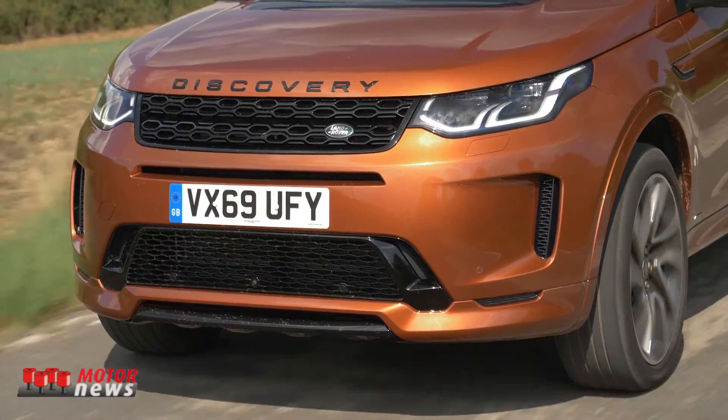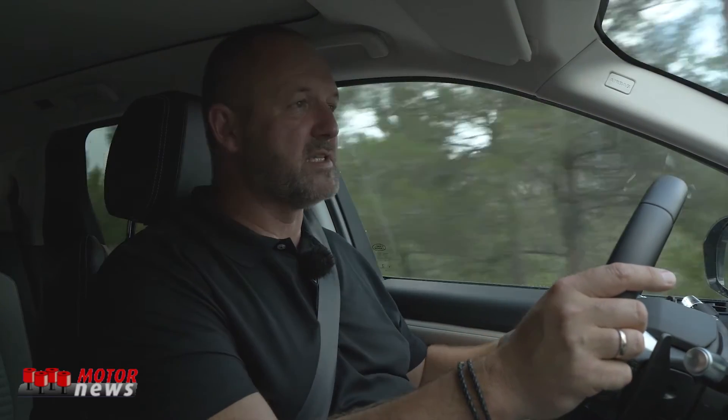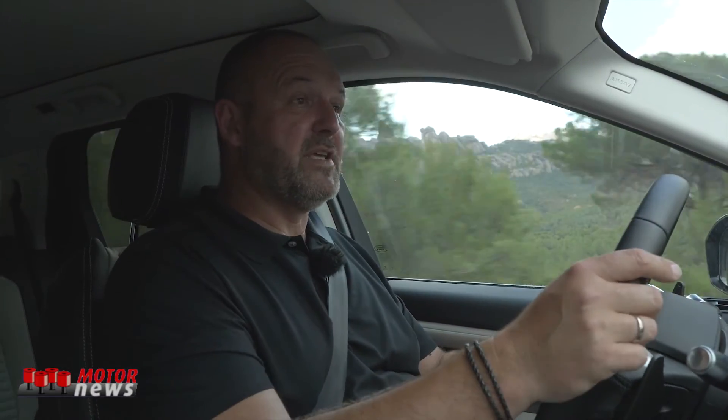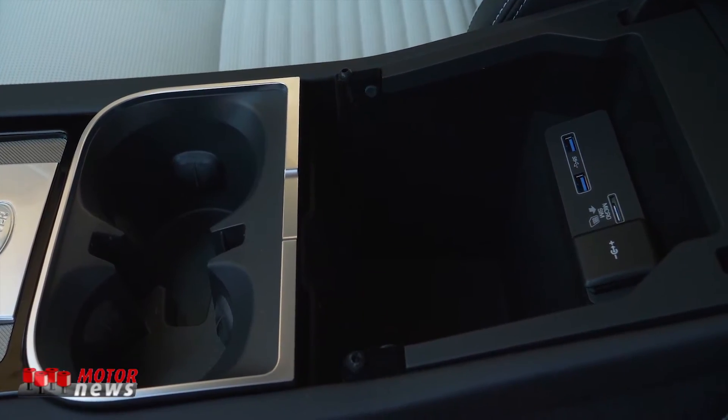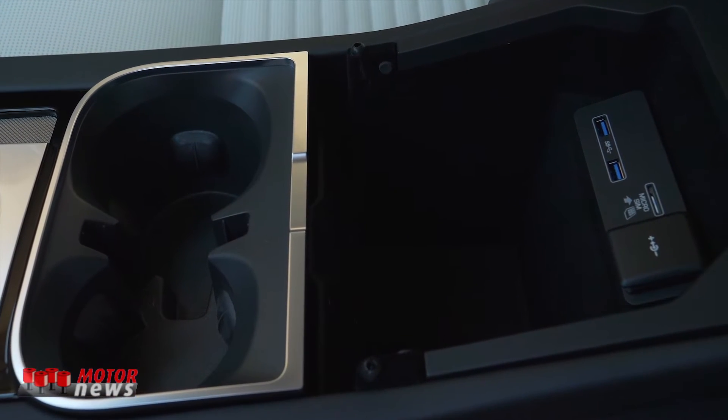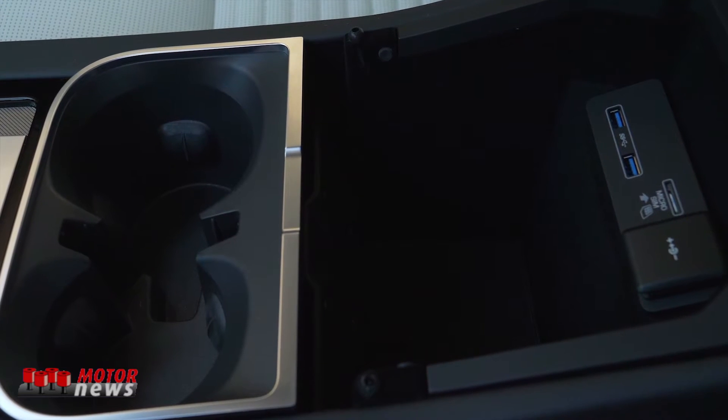The interior of the Discovery Sport was lifted to a different level. Wherever you touch now, you will only find soft-touch materials — no plastic at all anymore. On top of this, the car received a new gear shift, which is the one from the Range Rover Sport, and they lifted the center console by 90 millimeters, which really provides you more space beneath that. You now find a 7.3-liter compartment beneath the armrest.